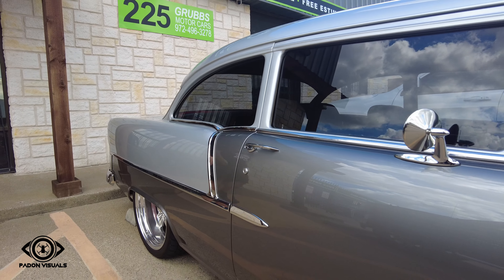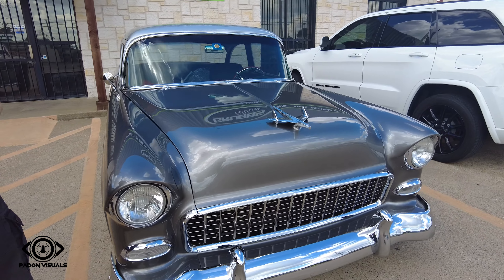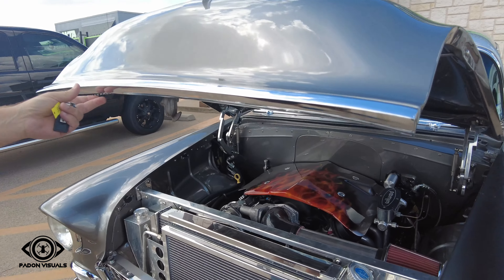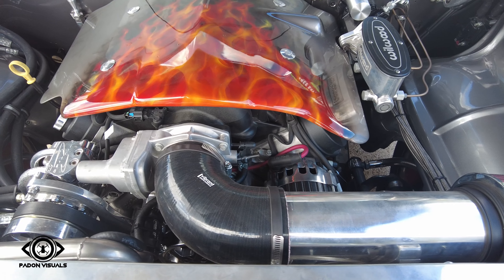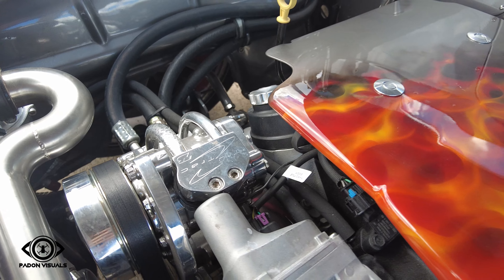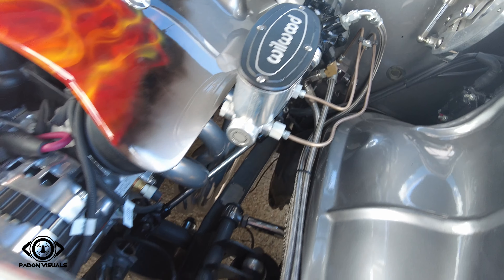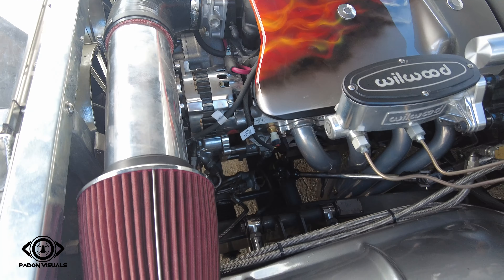Check under the hood — I'll show you the new install. Got some billet hood hinges. We had Fernando make that engine cover, and then I had my buddy Marcus paint it. Hydratec system. Vibrant Performance.